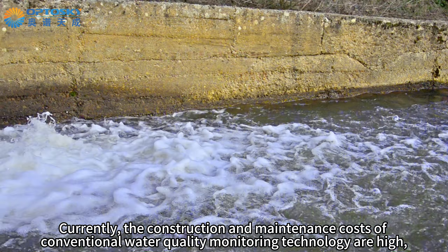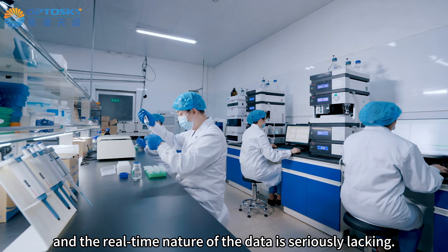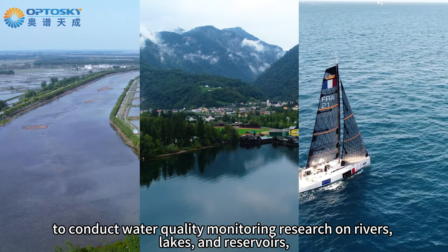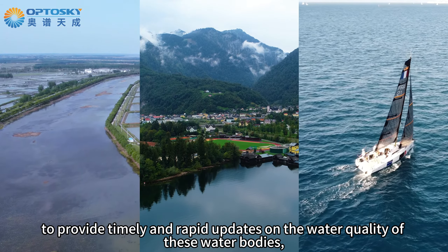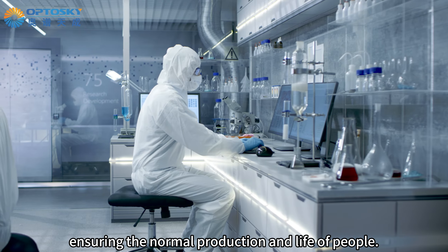Currently, the construction and maintenance costs of conventional water quality monitoring technology are high, and the real-time nature of the data is seriously lacking. Therefore, it is necessary to utilize advanced technological means to conduct water quality monitoring research on rivers, lakes, and reservoirs, to provide timely and rapid updates on the water quality of these water bodies, ensuring normal production and life of people.